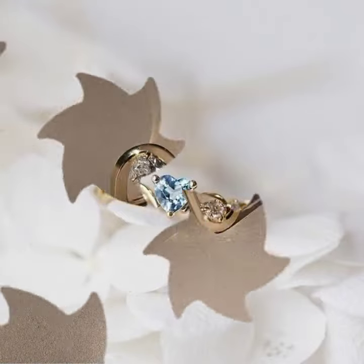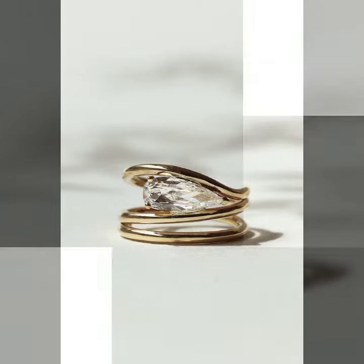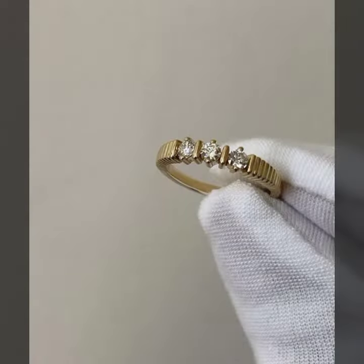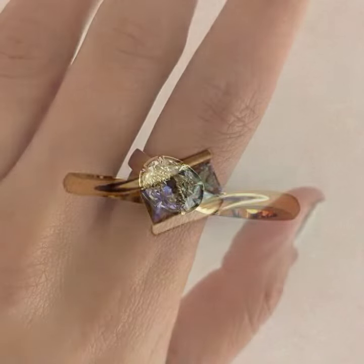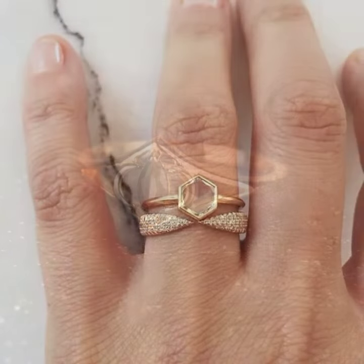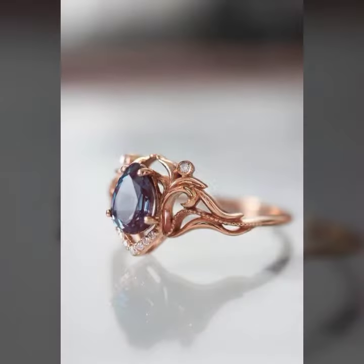Hello friends, welcome back to my channel. I hope you all are fine and doing well. Today I'm going to share with you the most demanding, stylish, stunning, eye-catching gold ring designs. These are very beautiful and very gorgeous designs for those ladies and girls who love to carry this type of jewelry.